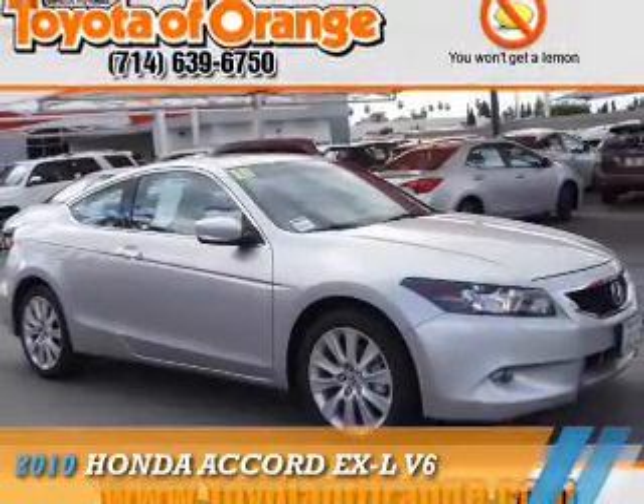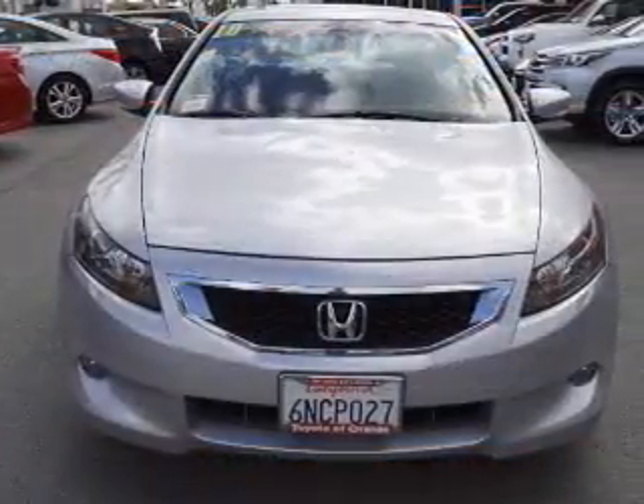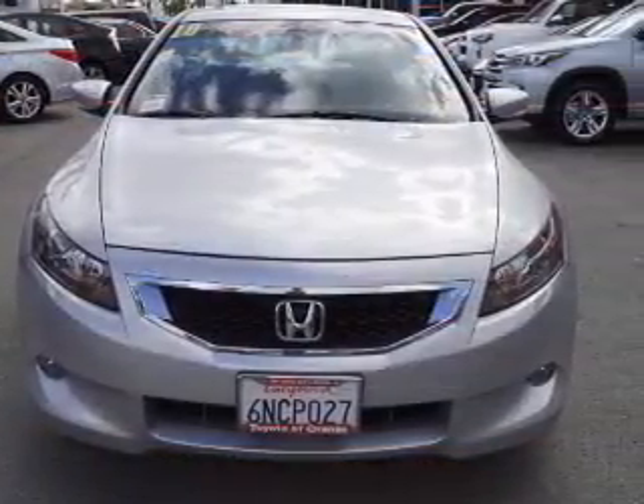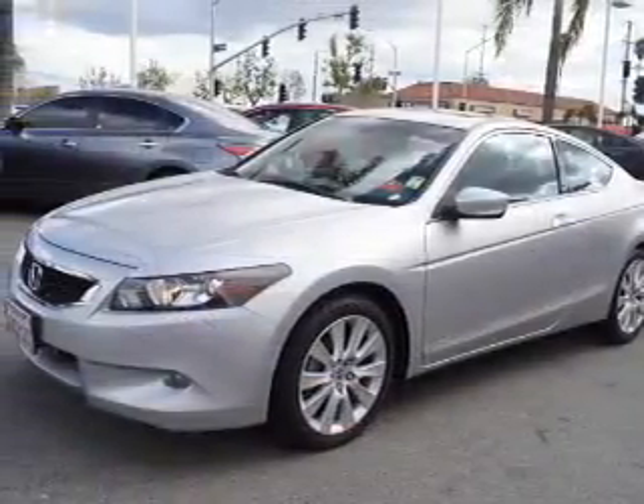Presenting the 2010 Honda Accord. It's powered by front-wheel drive, a 3.5-liter six-cylinder engine, and an automatic transmission. The features include a power sunroof,